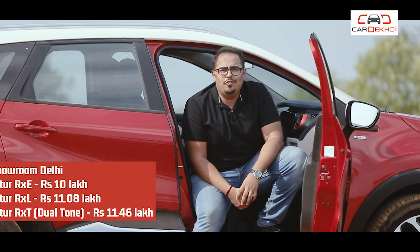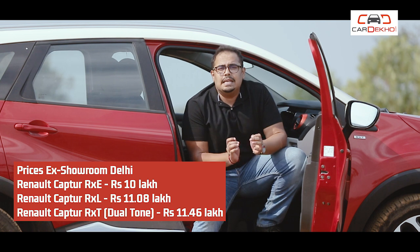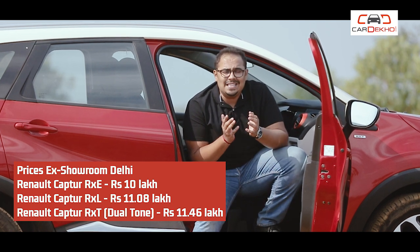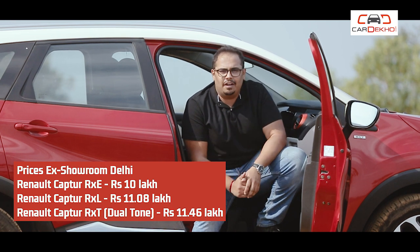Reason number three is value for money. This car, which you are seeing on your screen, costs Rs. 11 lakh in the showroom. And at this price point, the features that are expected are all available.